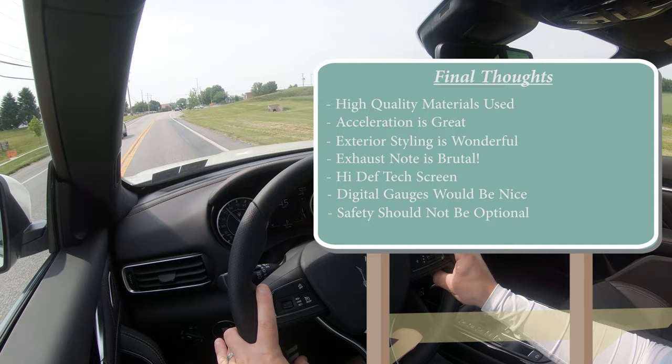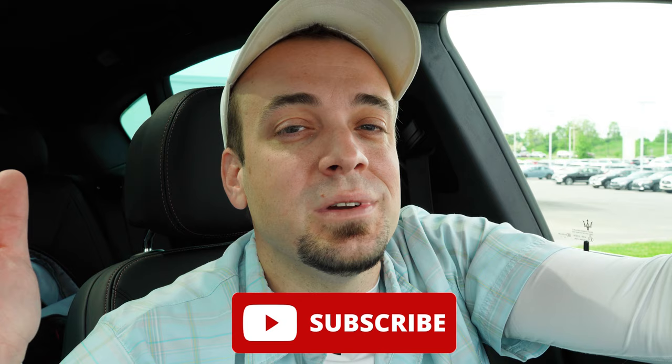That's it for this one — thank you so much for watching. Feel free to follow me on social media shown at the bottom of the screen to see what's coming to the channel before it hits YouTube. Hit subscribe and the bell notification button if you're into new car reviews. I really appreciate you guys watching, and I'll see you all in the next video.